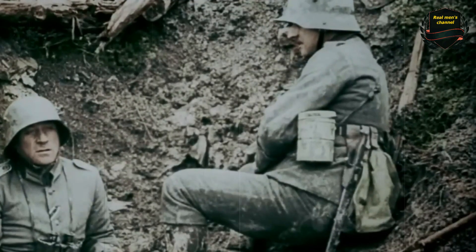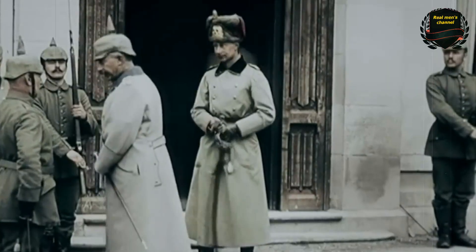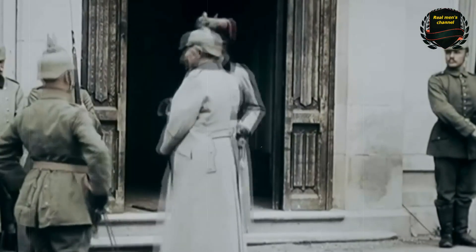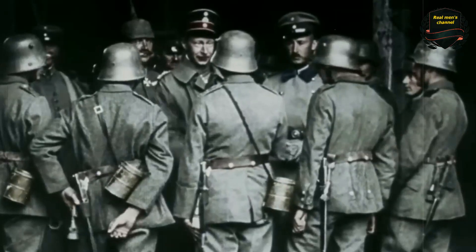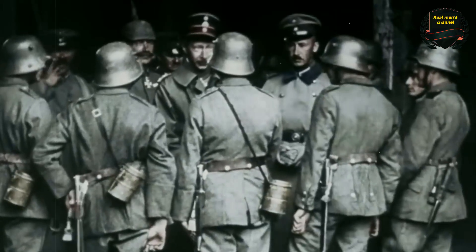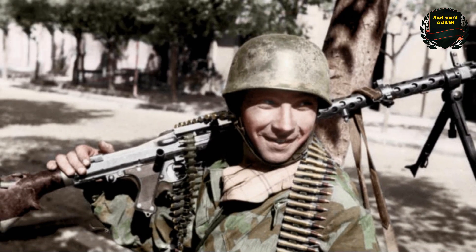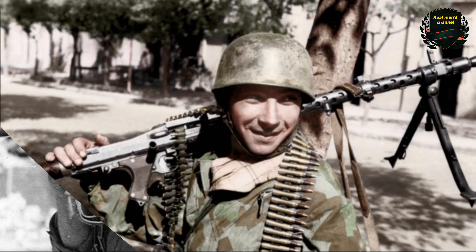After the First World War, Germany was forbidden to develop new weapons, but by circumventing these sanctions, German engineers managed by the late 1920s to create four types of light machine guns. Maintaining such a variety was far too expensive — a single unified machine gun was needed. However, all four variants had their own strengths and weaknesses, and for a long time it was impossible to choose just one of them.